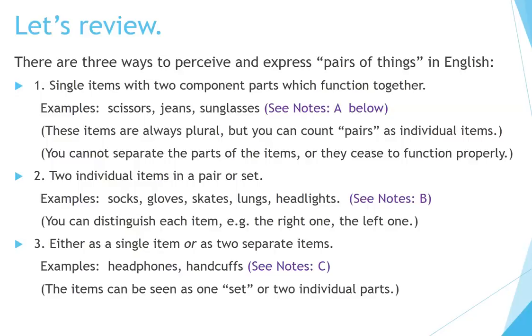Number two: two individual items in a pair or set. Examples: socks, gloves, skates, lungs, headlights. You can distinguish each item — for example, the right one, the left one. Number three: either as a single item or as two separate items. Examples: headphones, handcuffs. The items can be seen as one set or two individual parts.